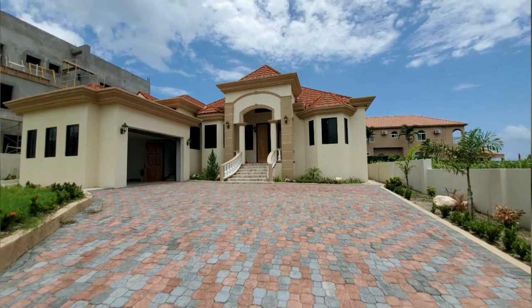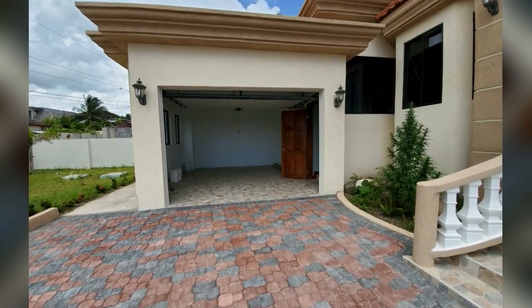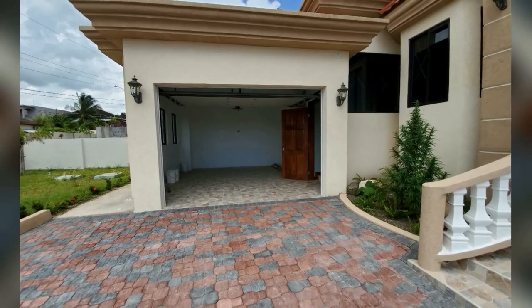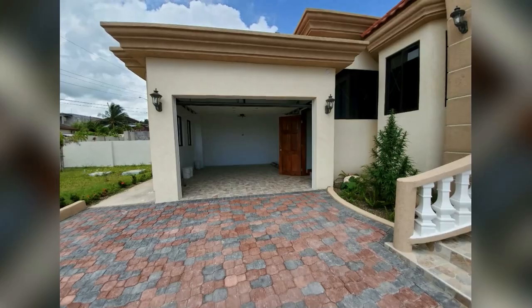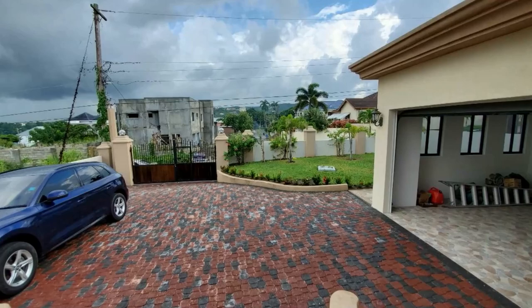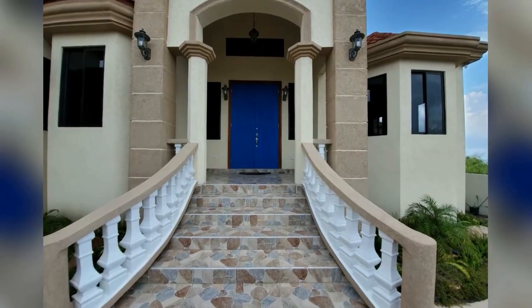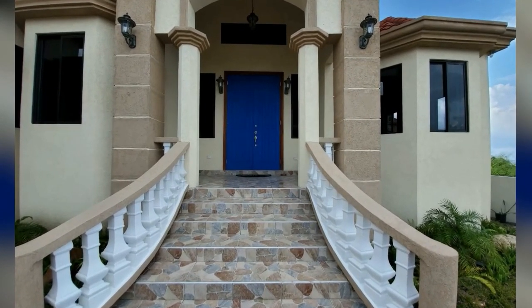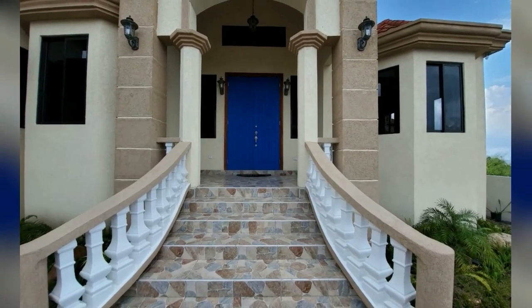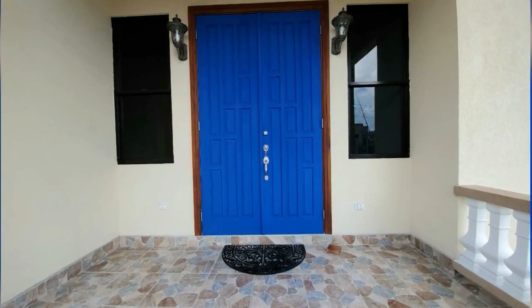Nice tinted sliding glass windows. This is the garage with an automated garage door. You have a brick driveway.